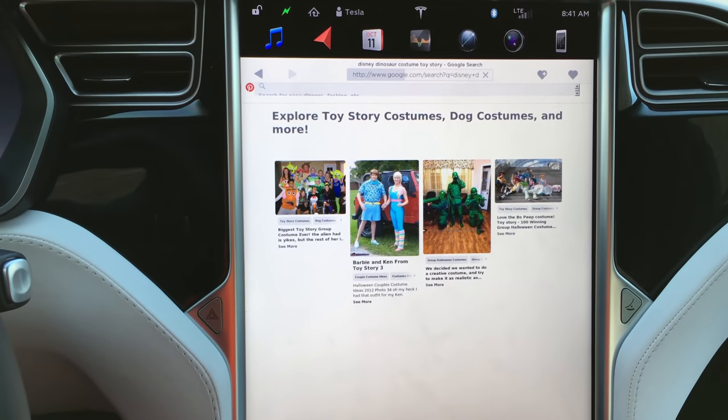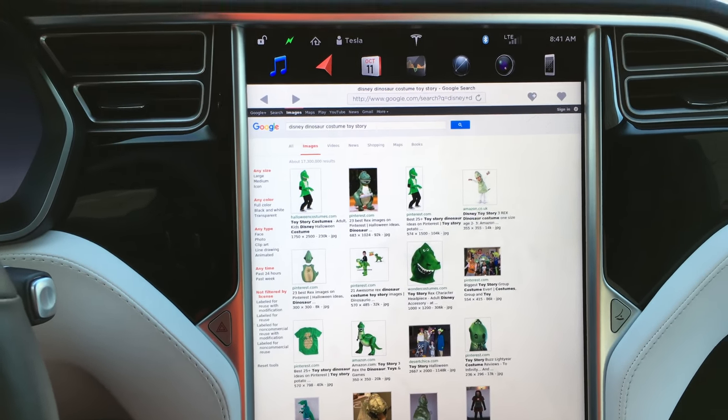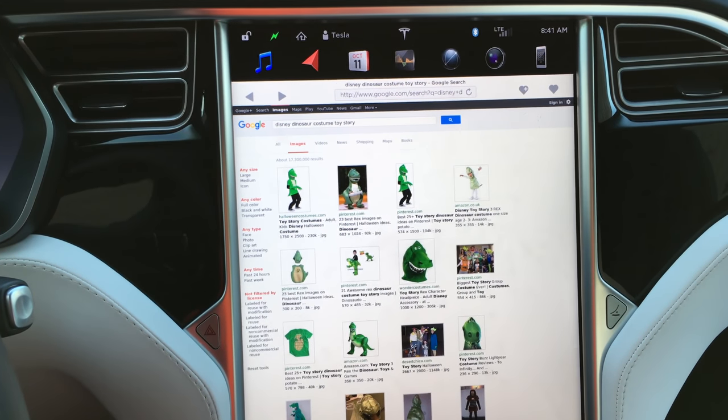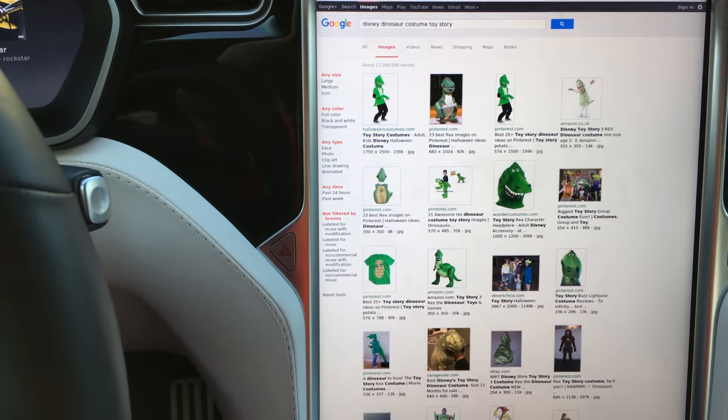But it's kind of neat — if you're parked somewhere, let's say at a supercharger or charging station like I am right now, you can go ahead and browse the web. Pretty neat that they included that.